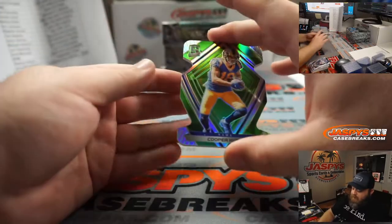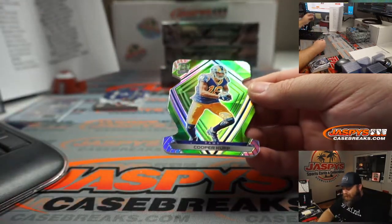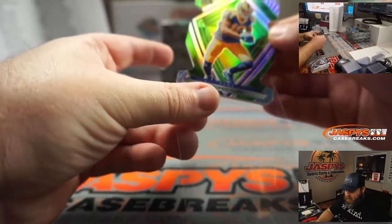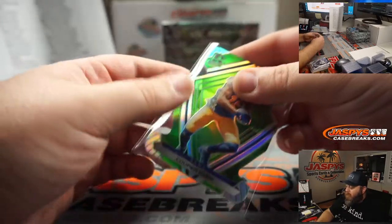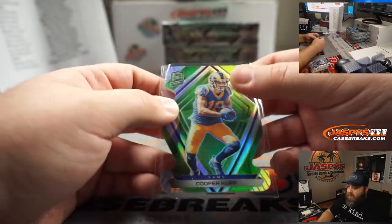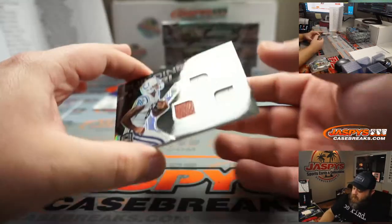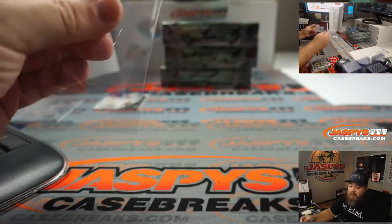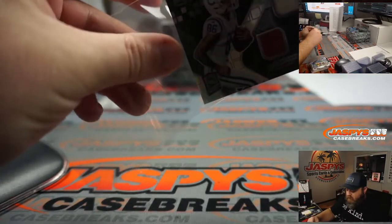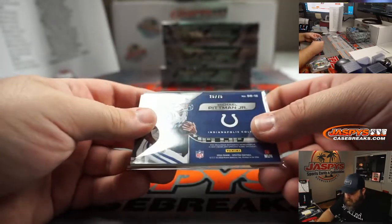Nice die cut here. Cooper Kupp, little green die cut for the Rams, which is a number block team. That is 1 out of 30 going to RMB 1 — Mark. Cool design there, Mark. Congrats. Another nice rookie, Triple Relic, Michael Pittman Jr., Building Blocks for the Indianapolis Colts and John Turner. That is number 25 out of 75.